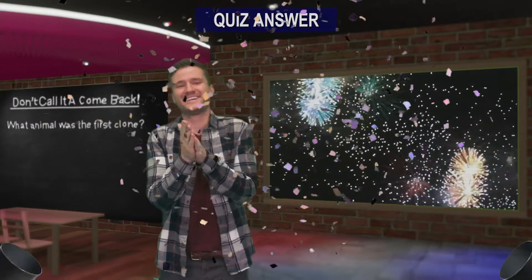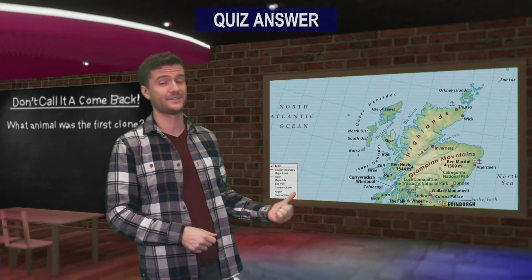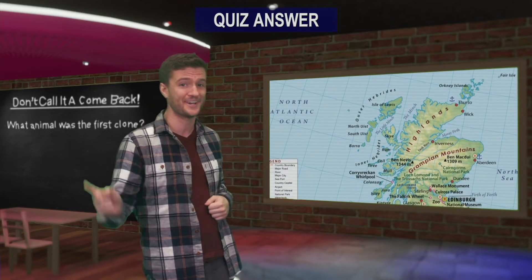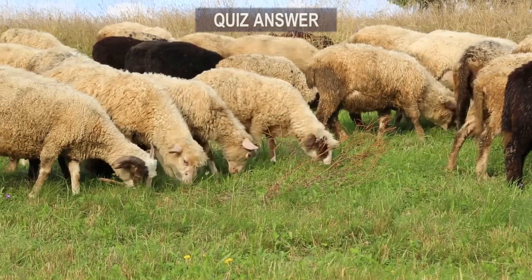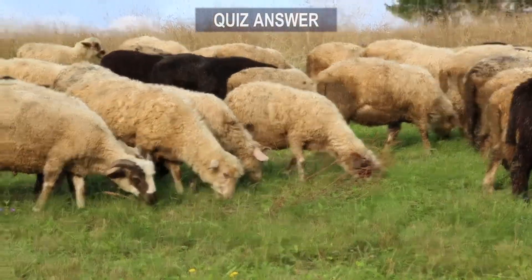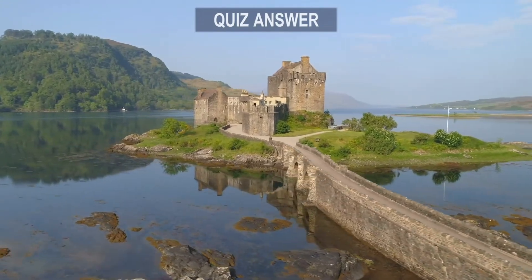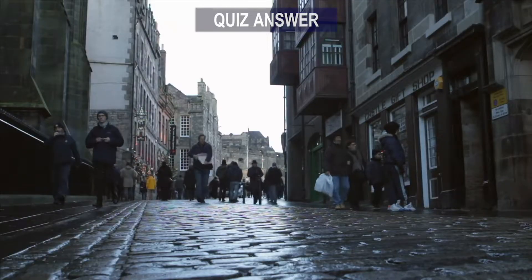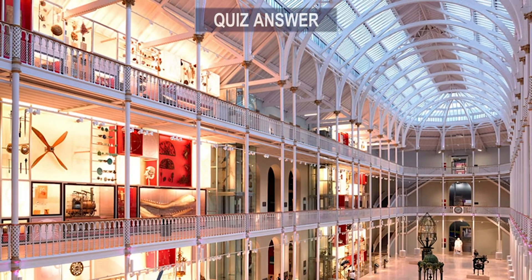It's answer time! Back in 1996, scientists in Scotland successfully cloned a sheep. They named it Dolly, and it was the first mammal to have been cloned from an adult cell. She went on to have four lambs of her own and eventually passed away in 2002. If you find yourself in Scotland and want to get out of the rain, you can visit the National Museum of Scotland where Dolly is stuffed and on display.